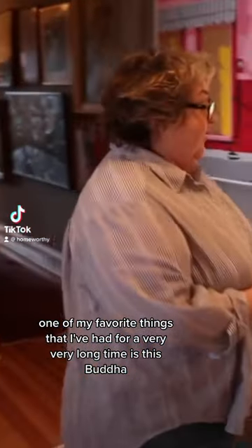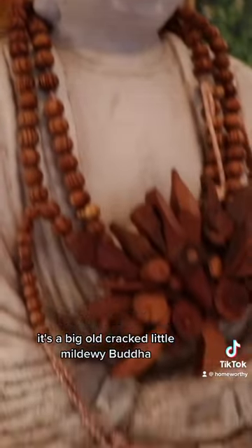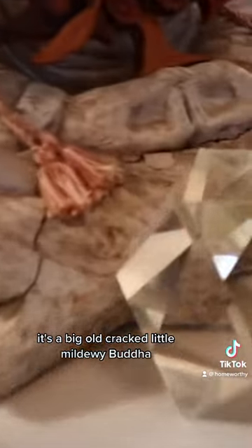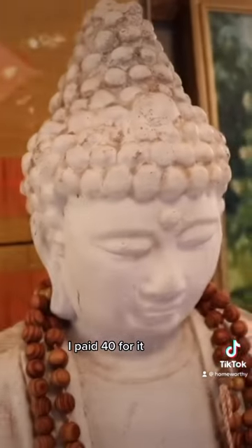One of my favorite things that I've had for a very, very long time is this Buddha. It's a big old cracked, little mildewy Buddha that I got from Jerry the Junk Man when I had my store originally. I paid $40 for it.